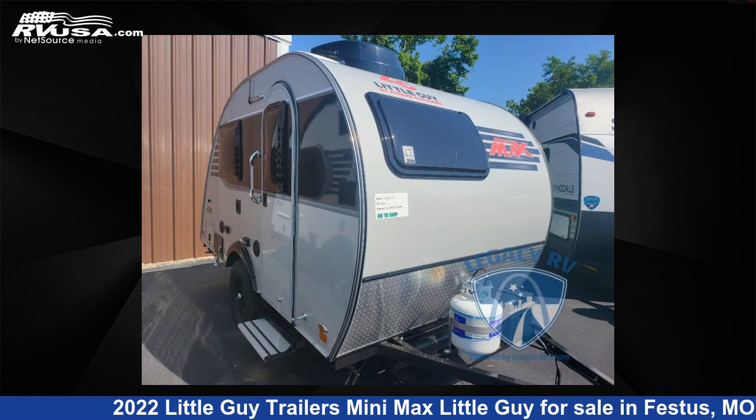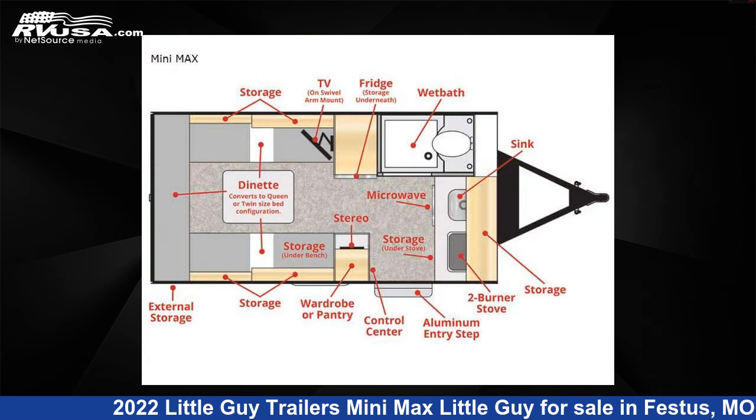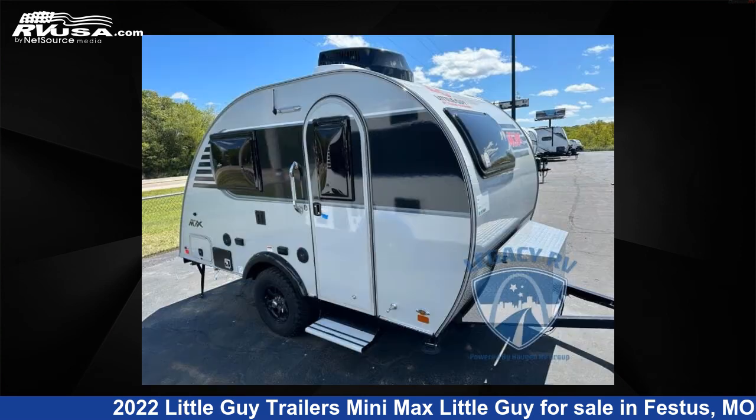This 2022 Little Guy Trailers Mini Max is a Travel Trailer RV. It is located in Festus, Missouri 63028, and is offered for sale by Optimum RV, St. Louis.